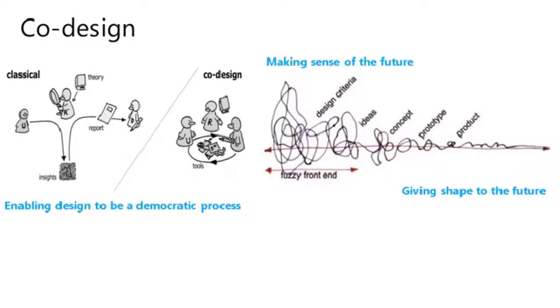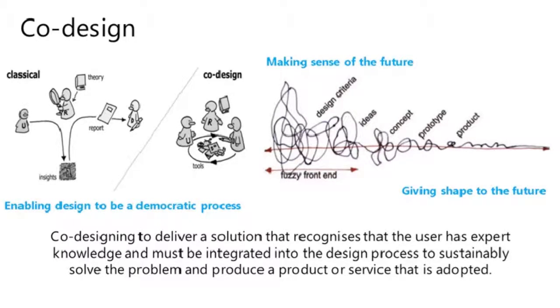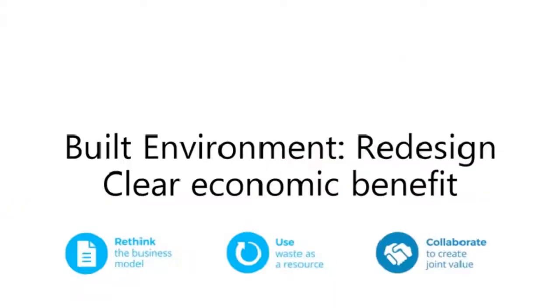In terms of the product design process, co-design requires much more research in terms of engaging with the user. This image shows a fuzzy front end — we give ourselves time to explore different scenarios, listen to the user, understand their needs, behaviors and patterns, generate design criteria, then create ideas, concepts, prototypes, and a product that meets user needs. Co-designing is a way to deliver a solution that recognizes the user has expert knowledge and must be integrated into the design process to sustainably solve the problem.